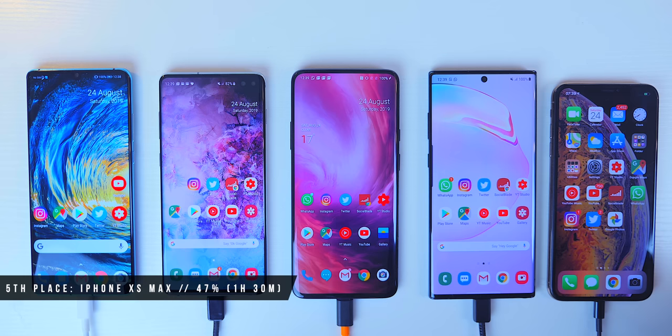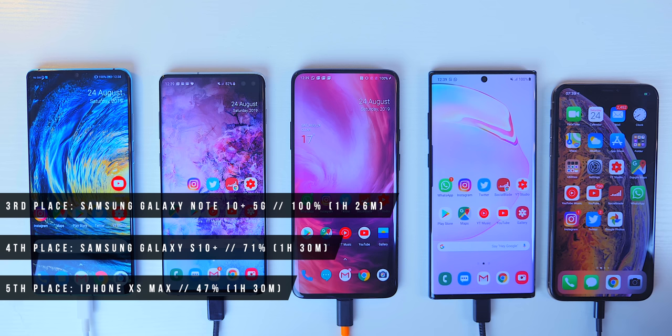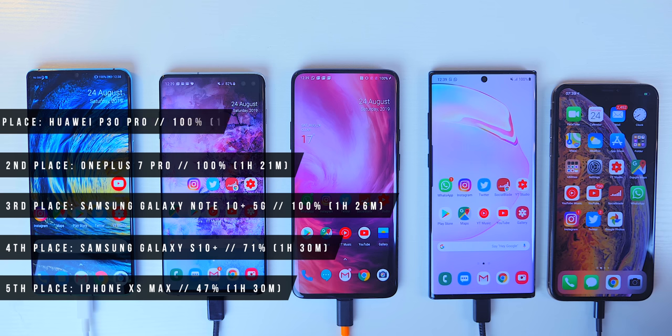In summary: fifth place, the iPhone XS Max, finished after an hour and a half at just 47%. Fourth place, the S10 Plus, managed 71% after an hour and a half. Third place, the Note 10 Plus 5G, reached 100% in about 1 hour 26 minutes. Second place, the OnePlus 7 Pro, silver medal, reached 100% in 1 hour 21 minutes. And in first place, leading from the front after just 10 minutes all the way through, the Huawei P30 Pro hit 100% in 1 hour and 11 minutes. Let me know if you enjoyed it — a thumbs up would be appreciated, and subscribe if you're new to the channel.